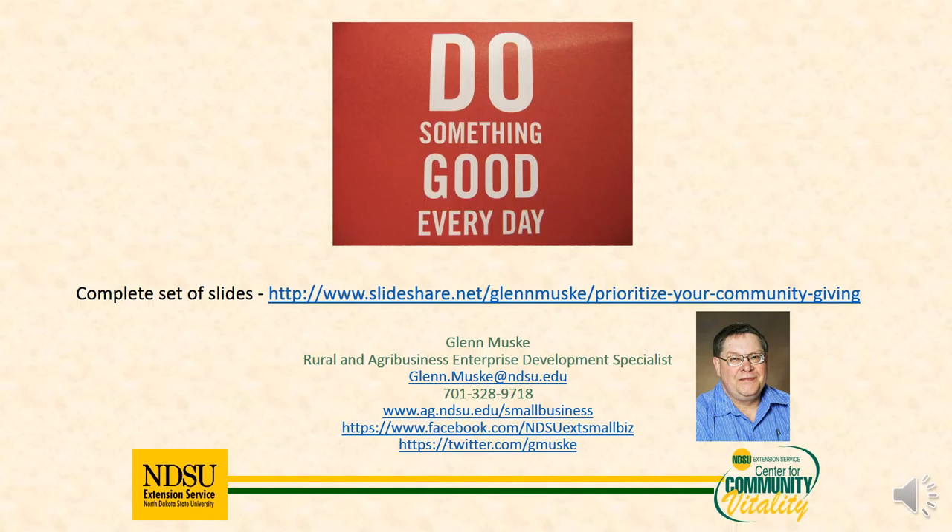With that, I just want to say, do something good every day. If you want a set of the complete slides, here's where you go to get those. And also, if you want to hear more about this and other topics about small businesses and helping you move forward and build your business, you can find them on my web page. You can also follow my Twitter or Facebook posts — I try to do those on a regular basis to help move you forward. Thanks a lot for tuning in, and we'll come back another time.